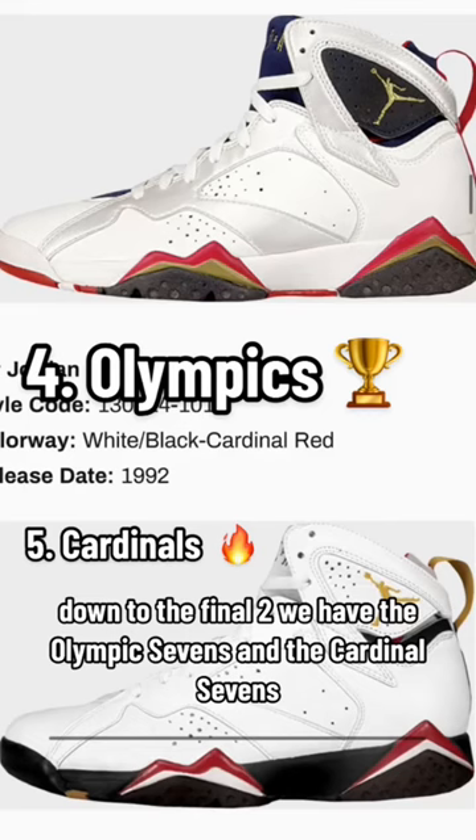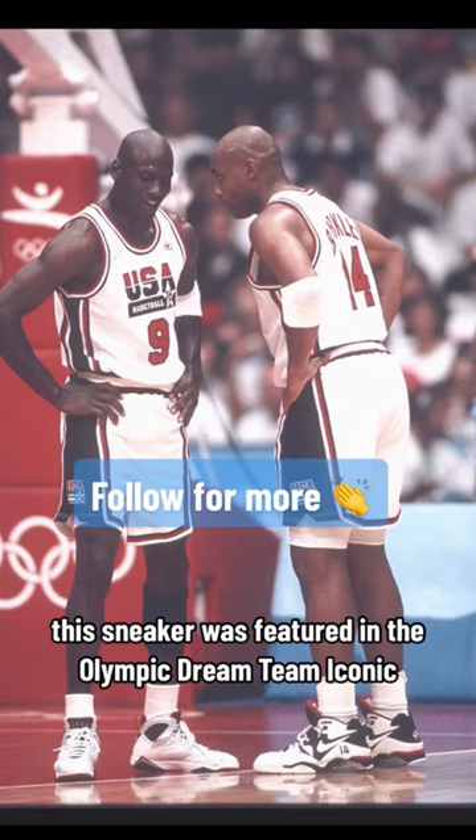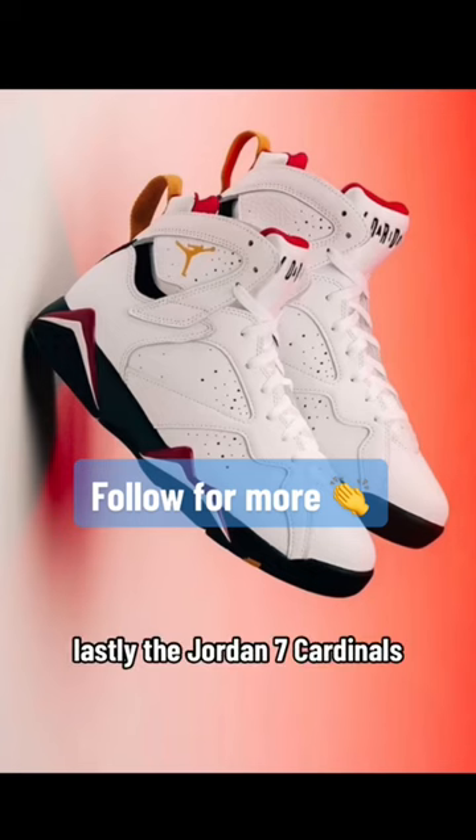Down to the final two, we have the Olympic 7s and the Cardinal 7s. The Olympic 7s were featured on the Olympic Dream Team — iconic. And lastly, the Jordan 7 Cardinals. Iconic.